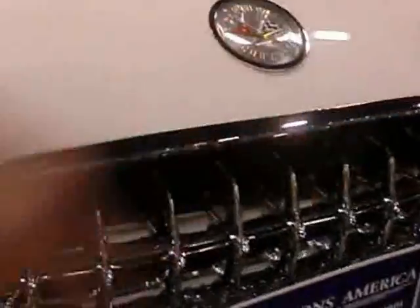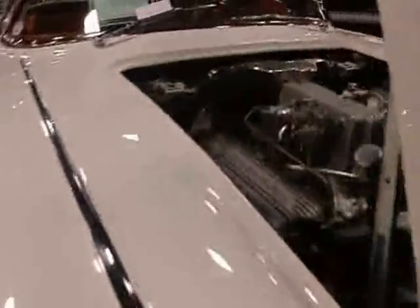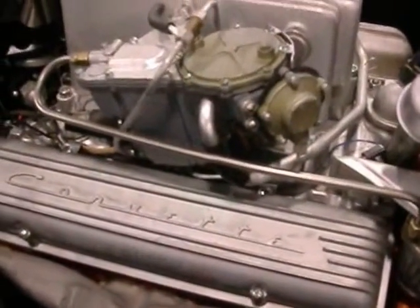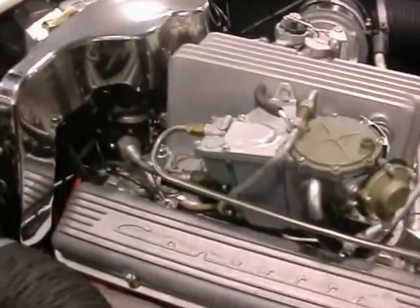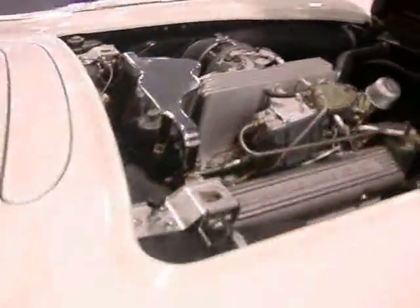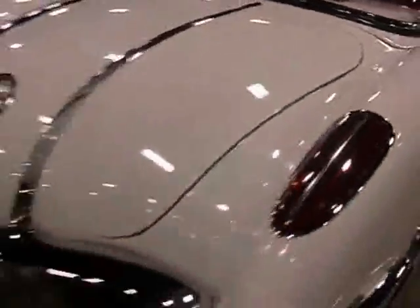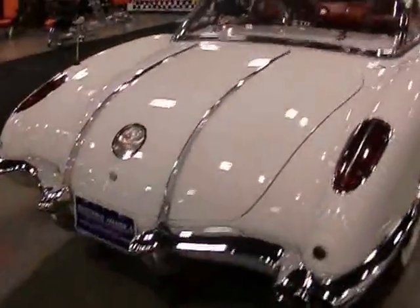1958 Corvette — first year for dual front headlights. Look at that shark nose. Fuel injected 1958 Chevy Corvette. Most guys took off that fuel injection and tossed it in the garbage — go find an original one today. Now we know how to do fuel injection, but back then it was mechanical drive — see that cable, mechanical drive. 283 — probably 283 horsepower, could be a 270 horsepower, but it's probably a 283. Got those bars down the back of the trunk lid. Beautiful — there's so much nice stuff to see here.